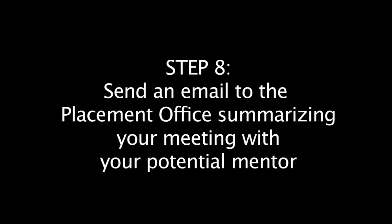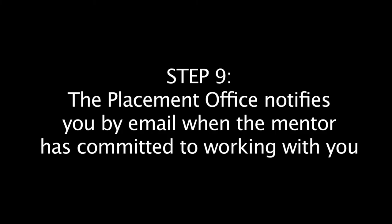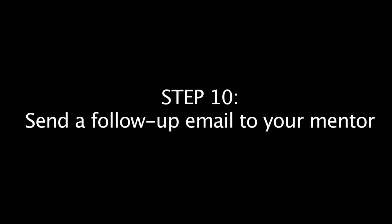Step eight: immediately following your meeting, send an email to the placement office summarizing your experience. Step nine: our office will contact the mentor to confirm the placement. Once he or she commits to working with you, our office will contact you. Step ten: within 24 hours of receiving the confirmation email from our office, contact your mentor to thank them and coordinate the next steps.